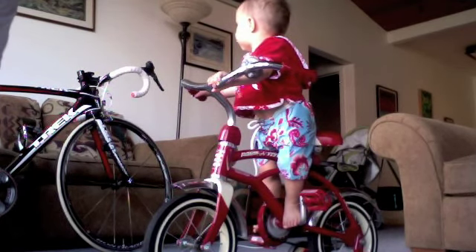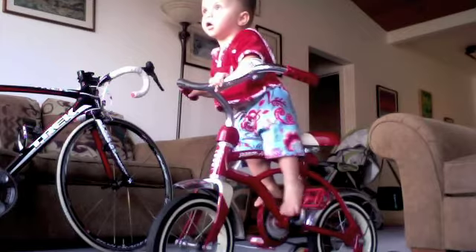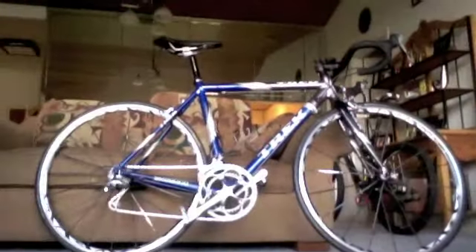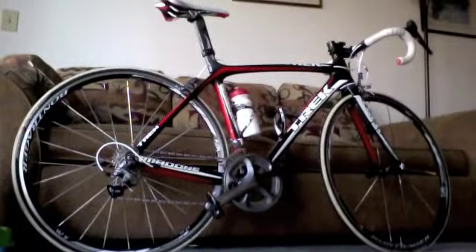Tommy, say bye to everybody — ring your bell! Okay, bye everyone. One more pass through with all the bikes: we'll start with the mountain bike, the time trial bike there in the background, my old aluminum bike, and Alex's mountain bike back there. We'll leave you with this thing of beauty. Goodbye everyone!